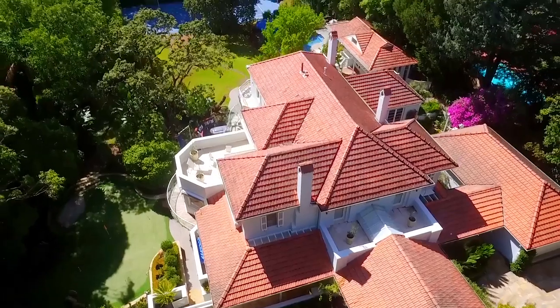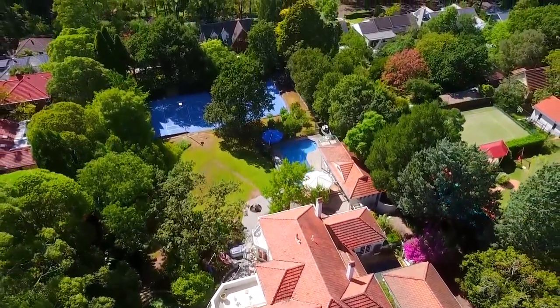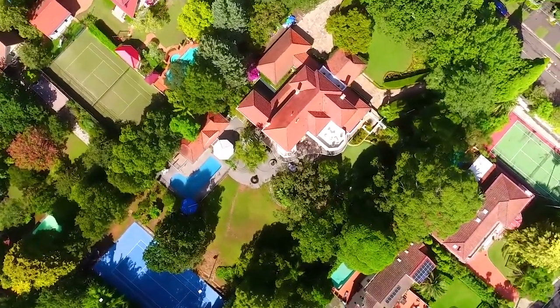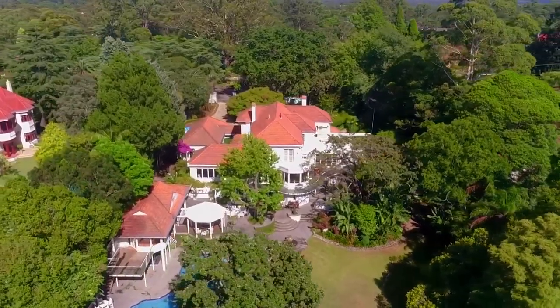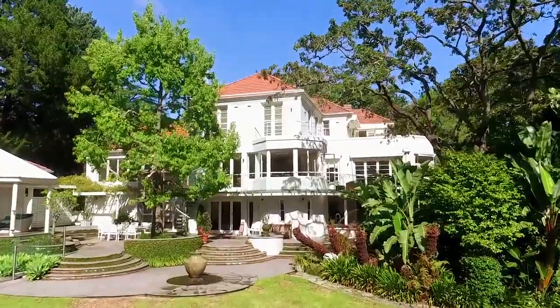Hi, I'm Jackie Blaise, and on behalf of Alex Minto, I'd like to invite you into this classically beautiful masterpiece that has prestige written all over it. Sitting on a 5,564 square meter block, this home offers a lifestyle that is truly world class.